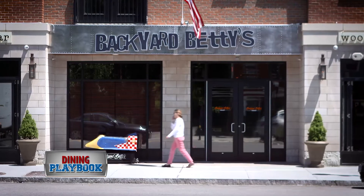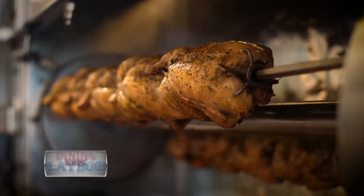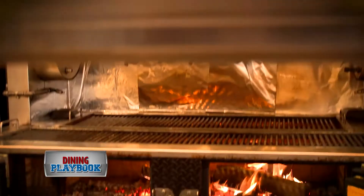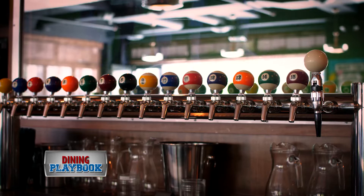Backyard Betty's is the summer party you've been waiting for. The atmosphere here is kind of like you're going to that comfortable place, that cookout at your friend's house, your aunt's house. It's the one thing you don't want to miss. The restaurant's design is a nod to the spirit of American culture.